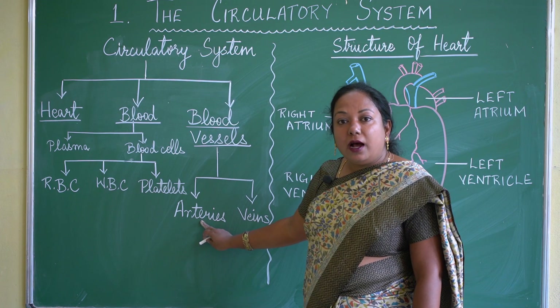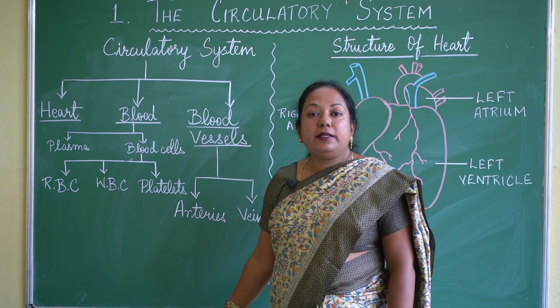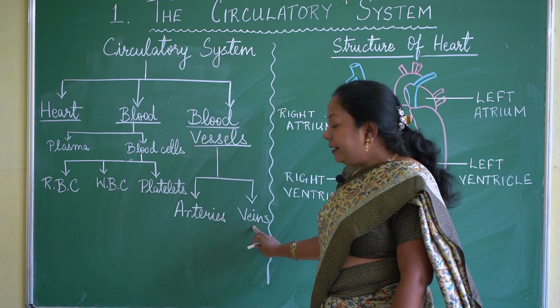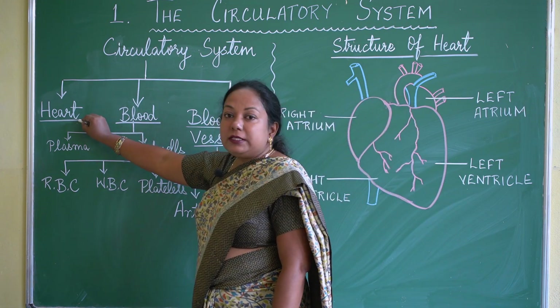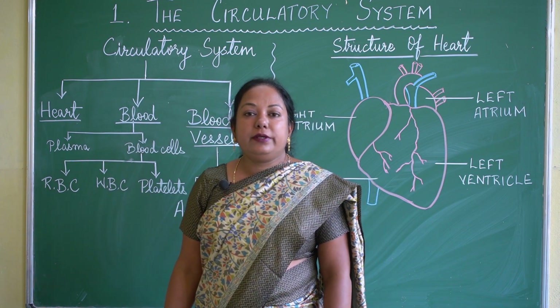Veins carry deoxygenated blood — that means blood which has more carbon dioxide is carried by the veins. Now we will study about the main part of the circulatory system: the heart.